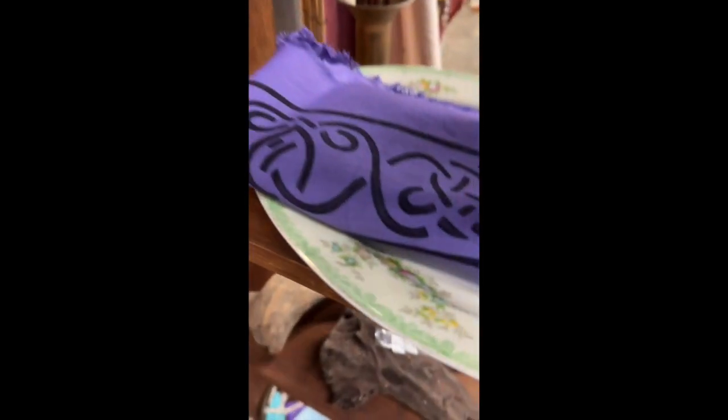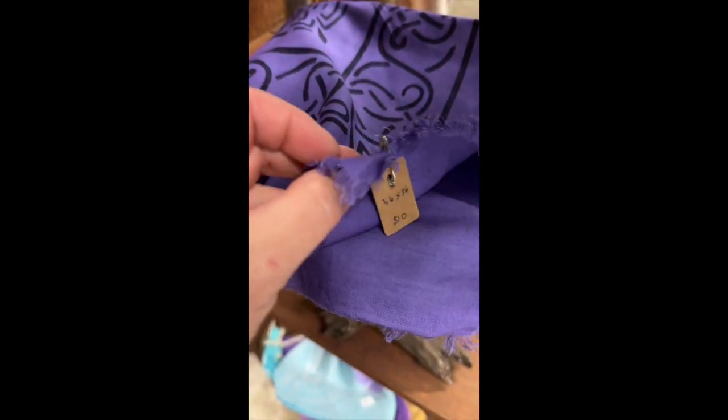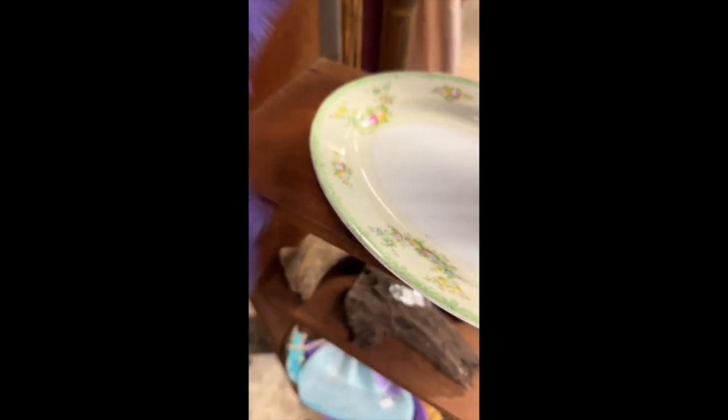Next shelf — we have another altar cloth here. This is purple and it is also 36 by 36. The material is a little bit thinner, so it's going to have a really nice drape to it. This altar cloth is $10. The design on here is a pentacle — a five-pointed star and a circle — and again we have the Celtic knot design on the edge. This is purple with just a black print on it.